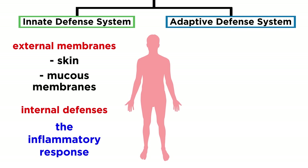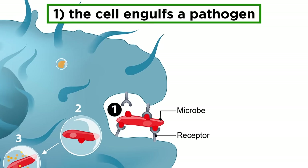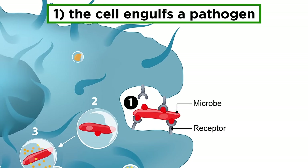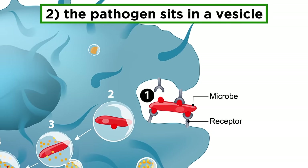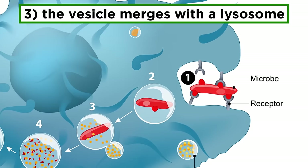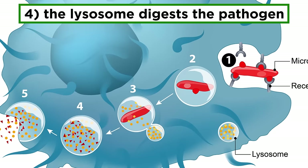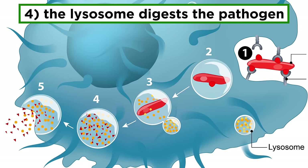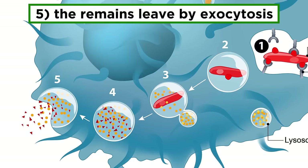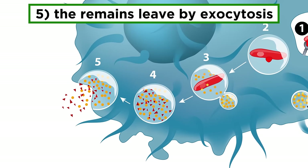The hallmark of this system is the inflammatory response. Before we go through that, let's mention phagocytes, which can perform phagocytosis. This is when a cell engulfs some pathogen or other debris, and it sits inside a vesicle. This vesicle will merge with a lysosome, which has acid hydrolase enzymes that can digest whatever is nearby, leaving it in tiny pieces. These pieces then leave the cell by exocytosis, unable to do any harm.